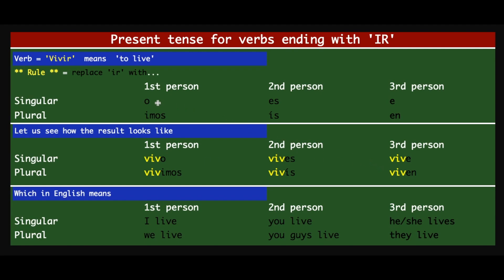So it becomes: VIVO, VIVES, VIVE, VIVIMOS, VIVÍS, VIVEN. We just added O, S, E, IMOS, ÍS, and EN at the end of the common part, which is VIV. The result in English is very simple: I live, you live, he or she lives, we live, you all live, and they live.